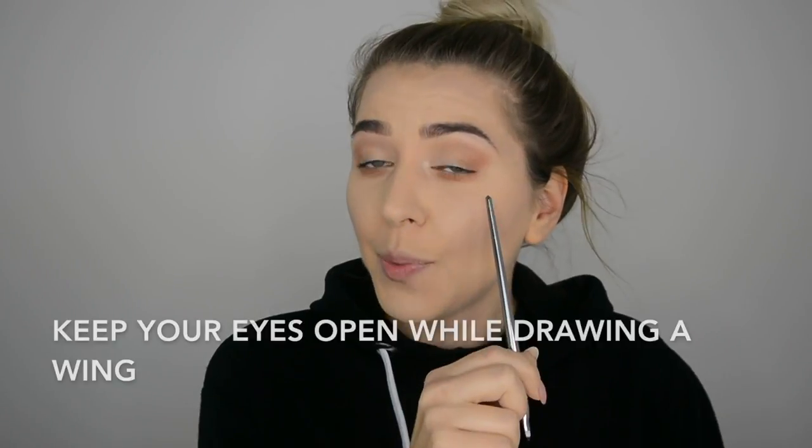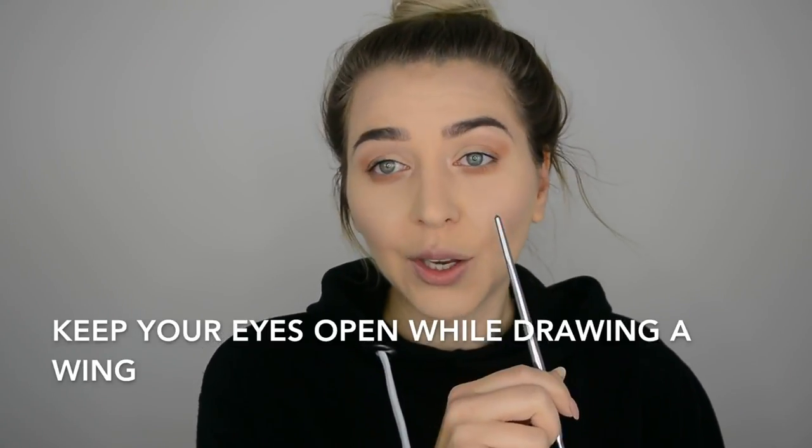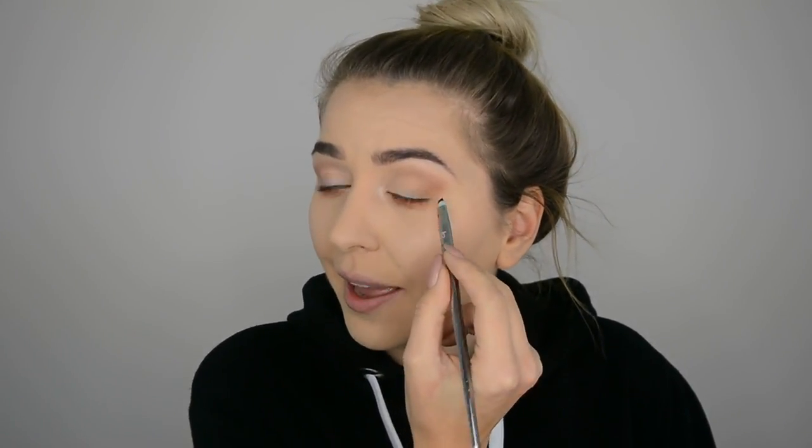If you have time, I'd strongly recommend adding a liner. For hooded eyes especially, keep your hand stable at 90 degrees on the table, then keep your eyes wide open — look straight rather than closing your eyes. It may be tricky at first, but it works best. Start by drawing the flick first, then add the line.